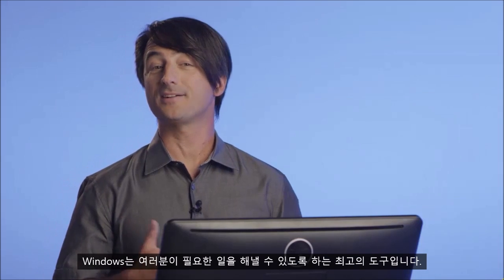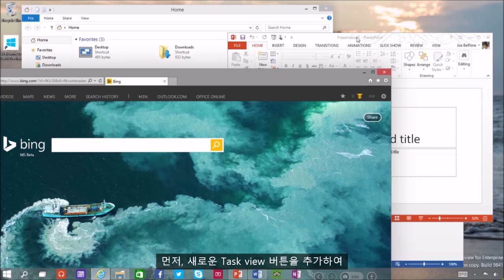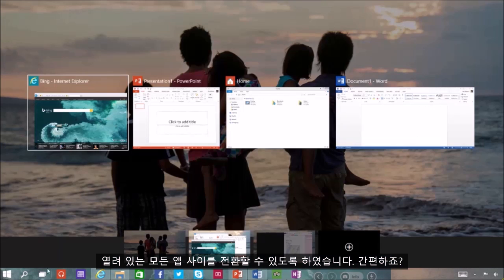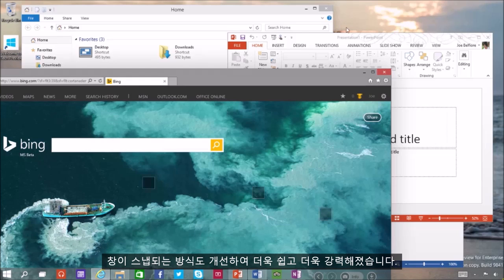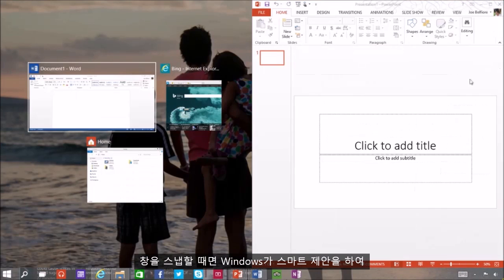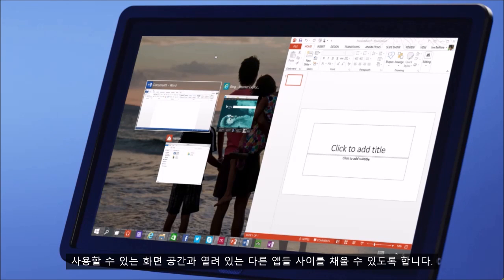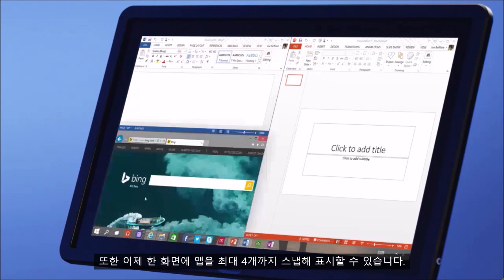Windows is great at helping people get stuff done, and one of the areas we're looking for feedback in the Tech Preview is multitasking. We've added a new Task View button so you can quickly switch between all your open apps. We've also improved the way Windows snap, so that it's easier and more powerful. When you snap a window, Windows will make smart suggestions on filling the available screen space with other open apps. You can also now have up to four apps snapped on the same screen.